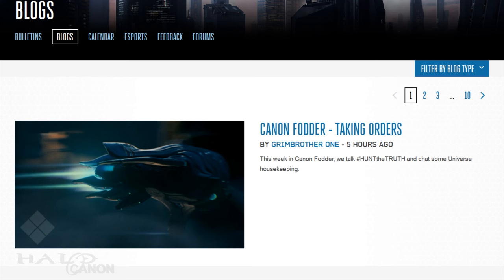Hey there, Cannonites, it's fodder time! This week is more or less just as the title of the video describes: Cleaning House. More accurately, Grimm is giving us a look at what to expect going forward as the format for Cannon Fodder is refined.